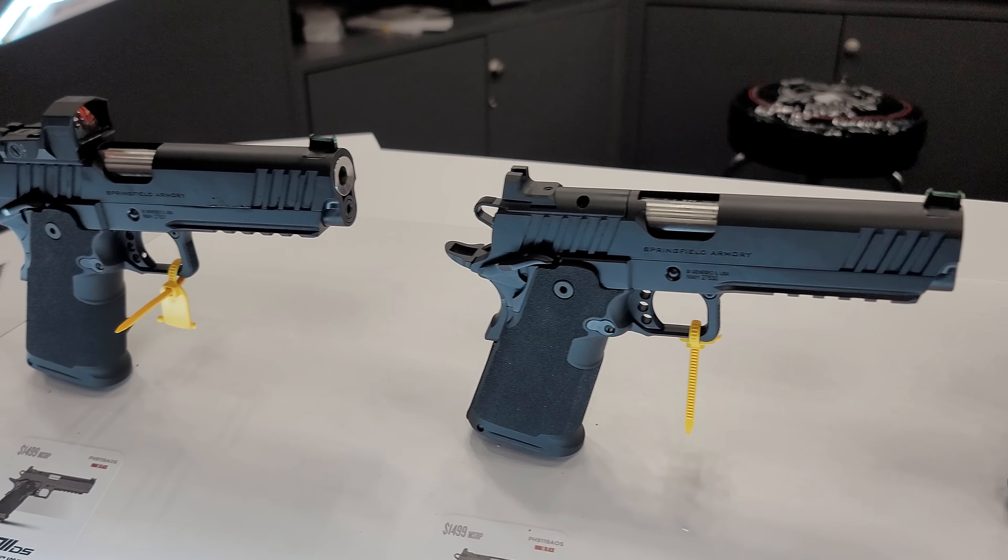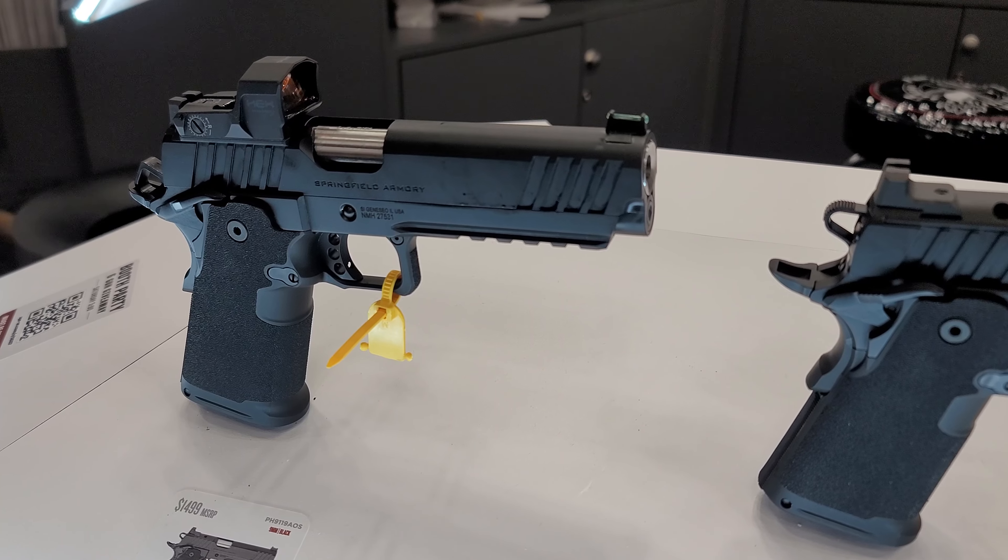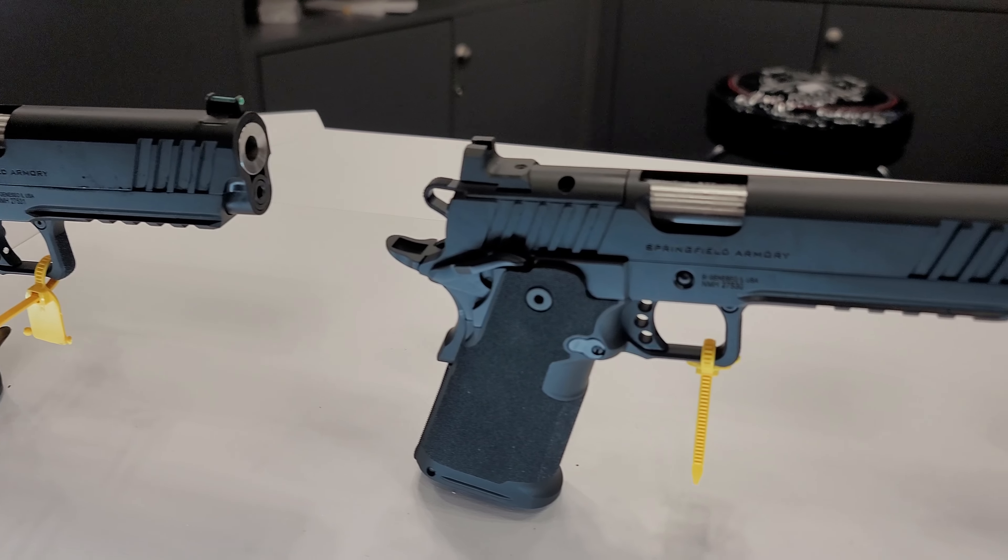The bolt carrier group is designed to withstand the power of the bolt rifle. The bolt is HP MPI-tested.